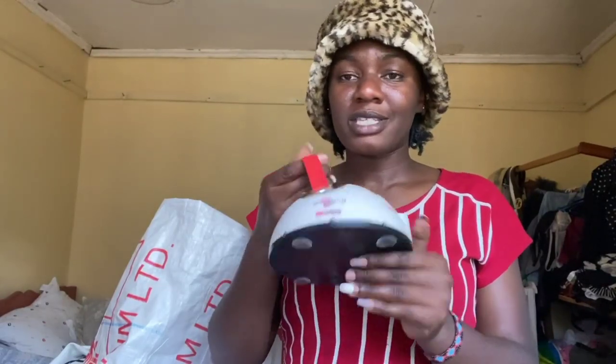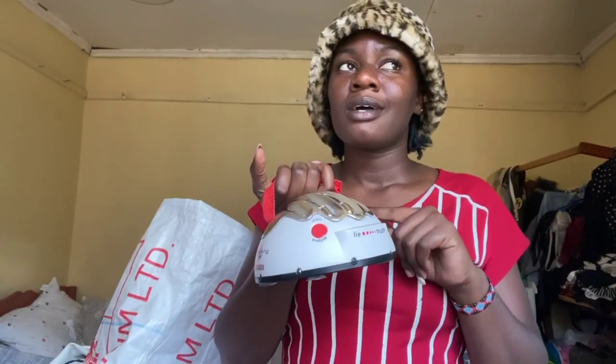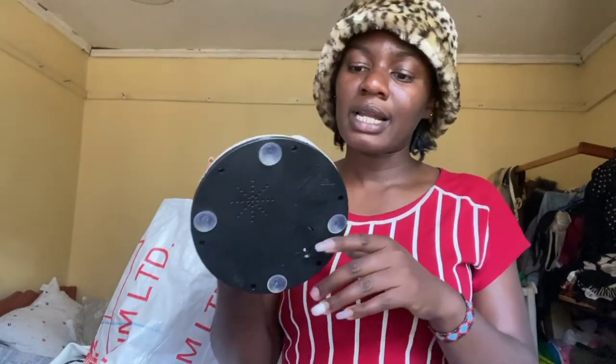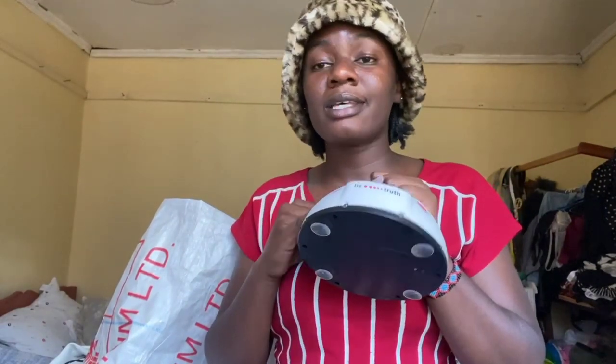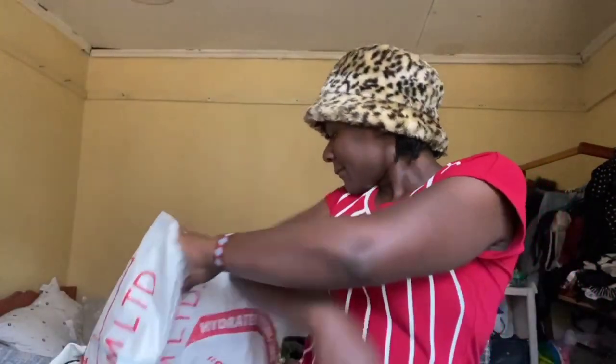So I got this pan and this one — everything was going for 100 shillings, so I got this one for 100 shillings and the pan for 100 shillings. Now let me tell you about this game. If you're always on YouTube I know you've seen this game somewhere. It is called Lie or Truth, and here it says Shocking Liar. It's a game that you play. I can't wait to play it with my friends. I think I just need some new batteries and it will be perfect. This one was 400 shillings and the other one also 400 shillings, both at West Market.